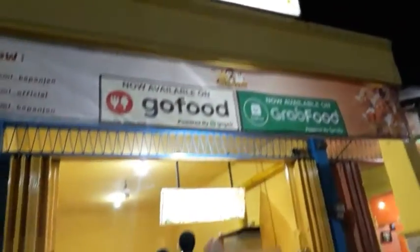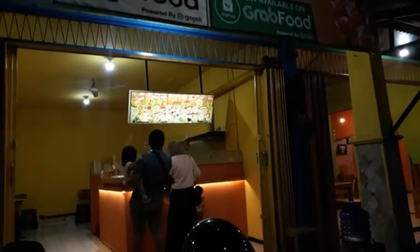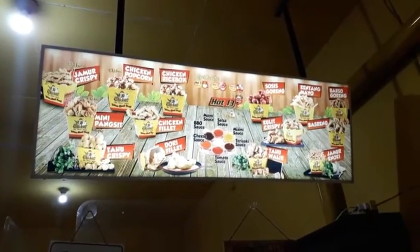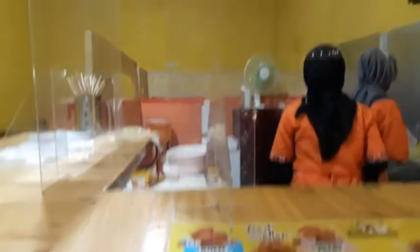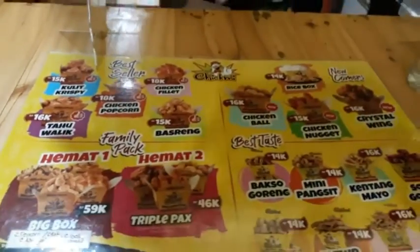This is one of the Chick Me outlets I went to, which is located between the shops at the Kepanjen post office. Let's go inside and order.